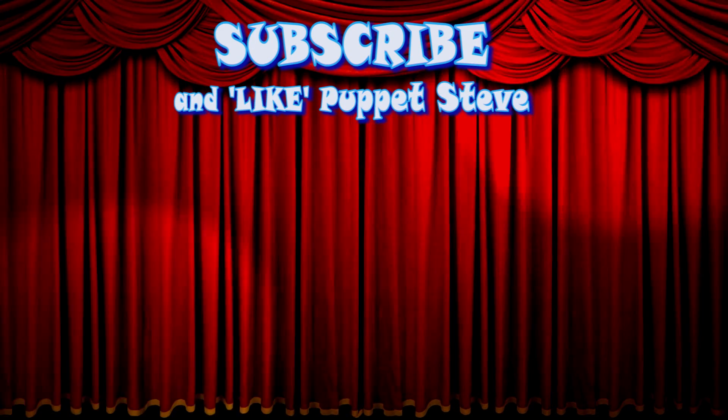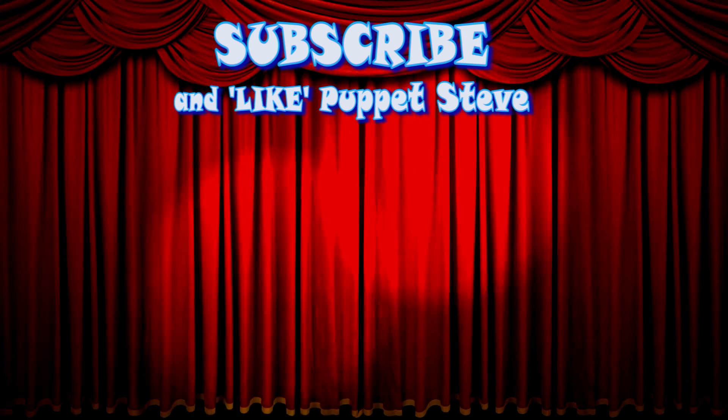Hey kids! Make sure to subscribe to our channel, and be sure to check out all our other videos, because they are awesome!